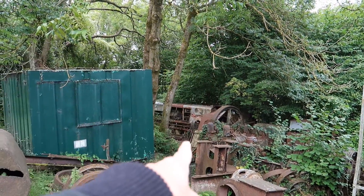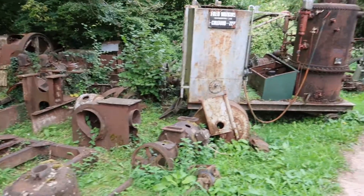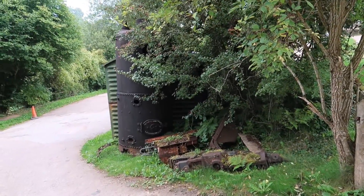There's old train things just there, and a boiler or something.